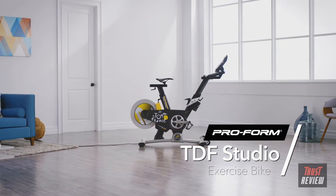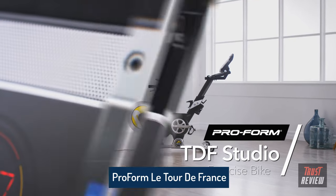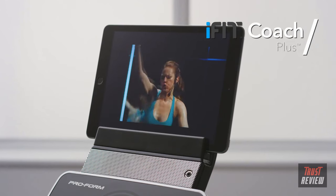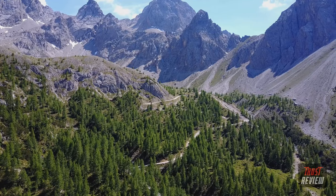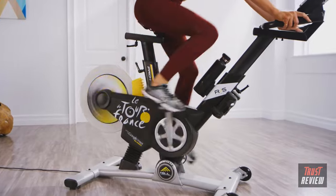Experience the well-designed machine from the brand that has become synonymous with excellence in fitness — the Studio Bike from ProForm. Connect your own devices via Bluetooth and enjoy access to iFit's extensive library of training videos. Follow along with some of the world's best qualified fitness coaches as they take you to stunning locations around the world. Your bike will automatically adjust the incline and resistance to match your route of choice, bringing the pleasure of the outdoors to your living room.